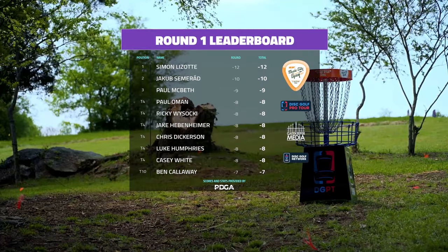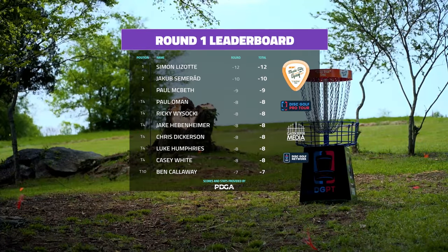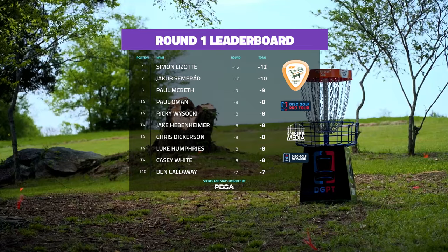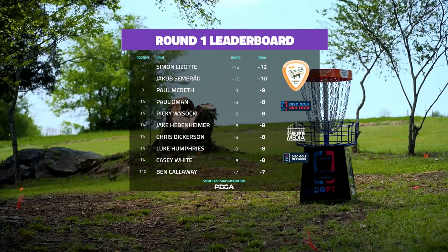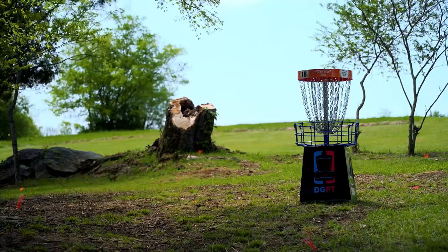There you have it — Simon Lazotte starting off where he finished last year: in first place at the Music City Open. He seemed to be about a hundred percent on most of his stats today.